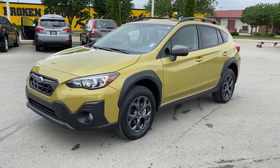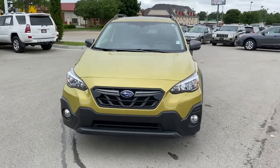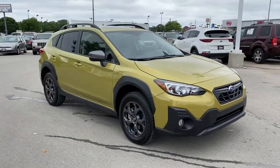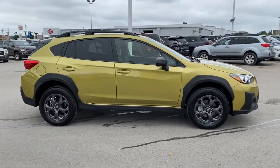Your next car could be the 2021 Subaru Crosstrek. With less than 5,000 miles on the odometer, this vehicle stands out from the rest. Come along for a tour of this safe and connected Subaru Crosstrek.